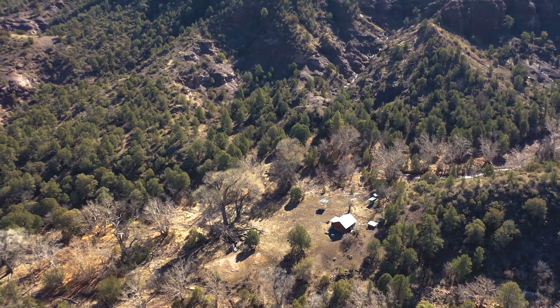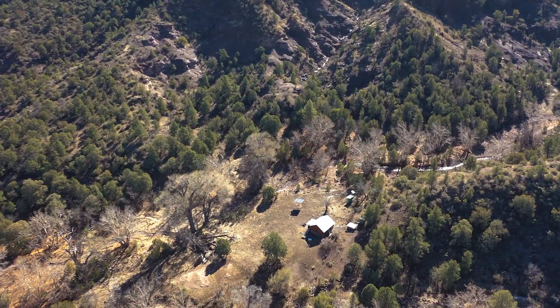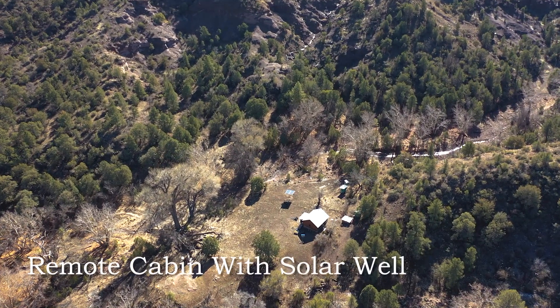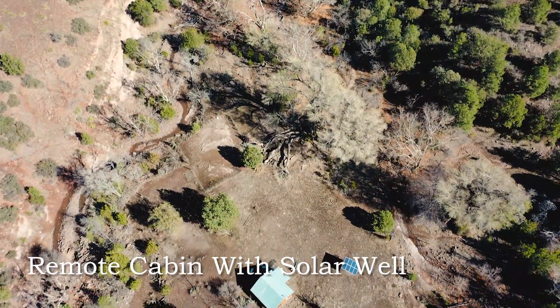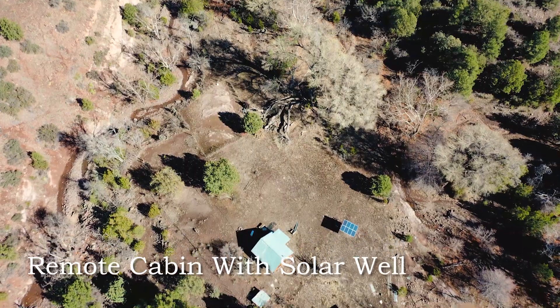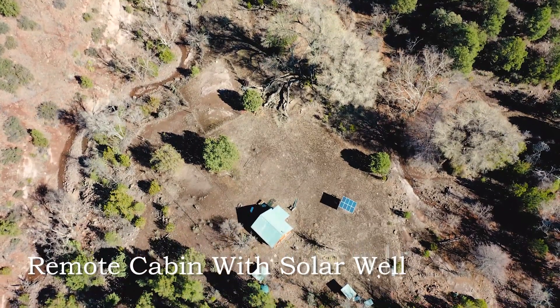A mile up the road lies the other 50-acre deeded holding. Here you'll find a secluded, quiet oasis along Pigeon Creek. There's a small rustic cabin with a good solar well that is piped to provide water elsewhere on the ranch.